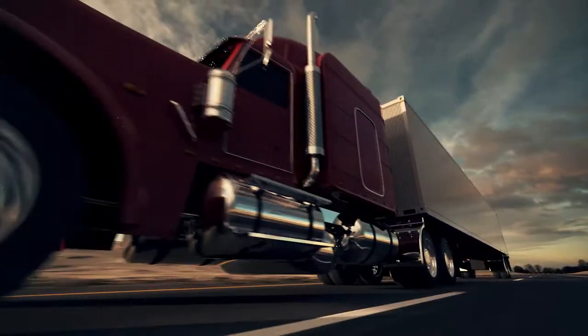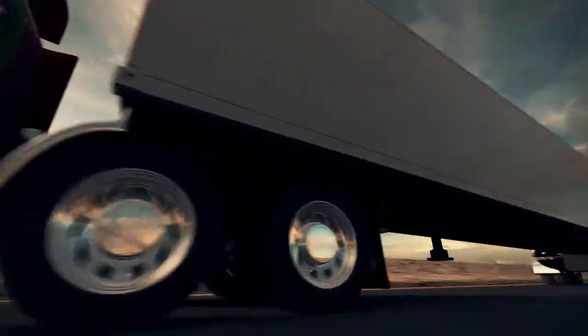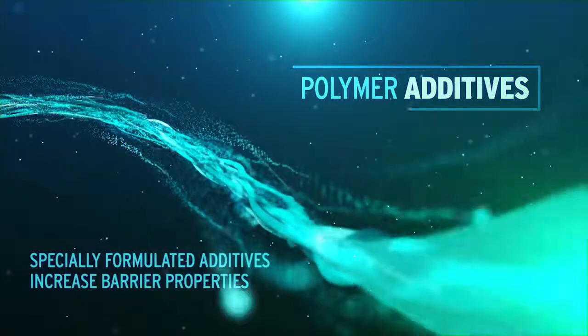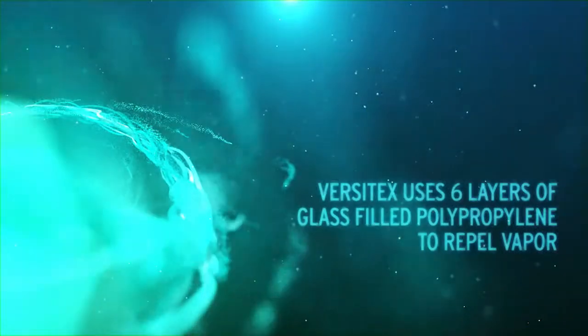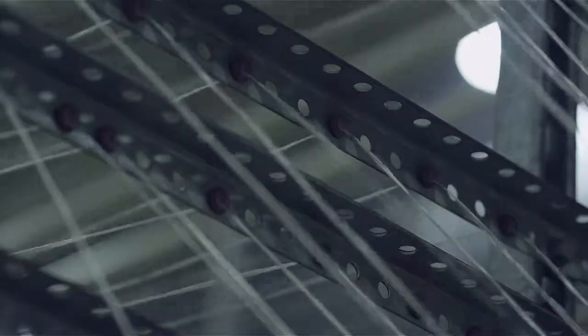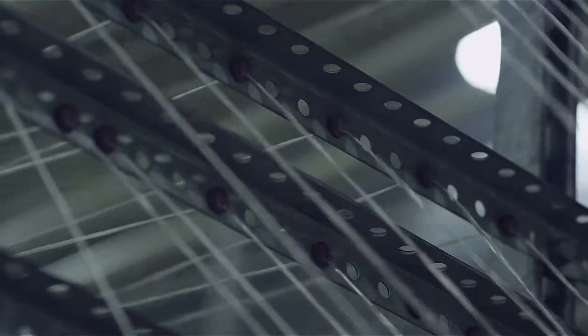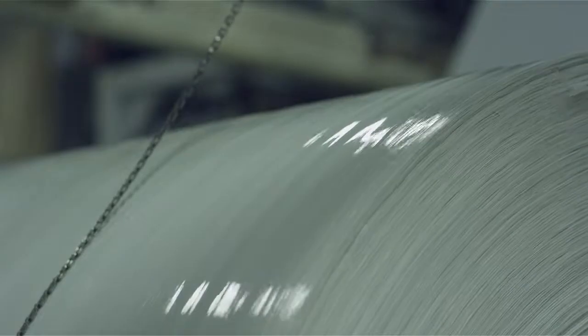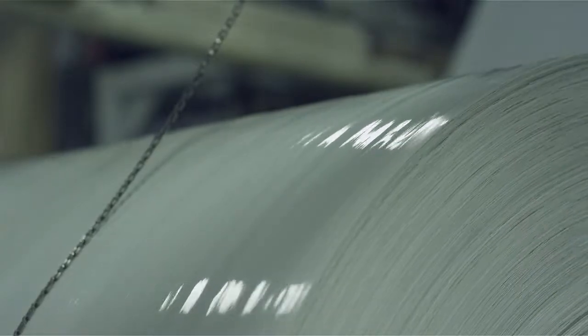Let's take a look at some things that do affect a panel's permeability. Polymer additives: we use specially formulated additives to increase the barrier properties of our material. Versatex uses six layers of glass-filled polypropylene to repel vapor. These additives provide a barrier throughout the thickness of the panel, not just at one thin layer. At the end of the day, would you rather have a panel that absorbs moisture or repels it completely?